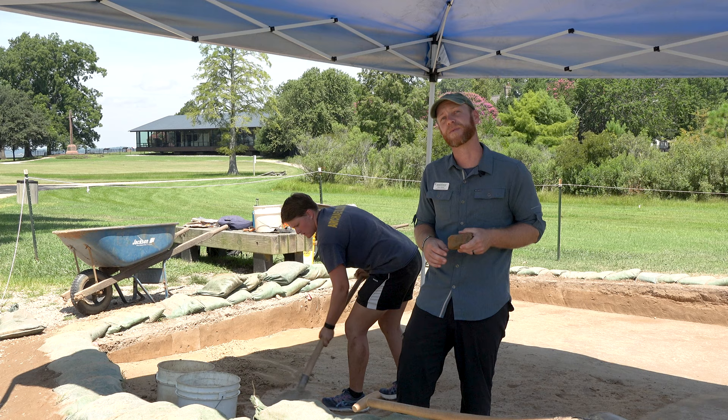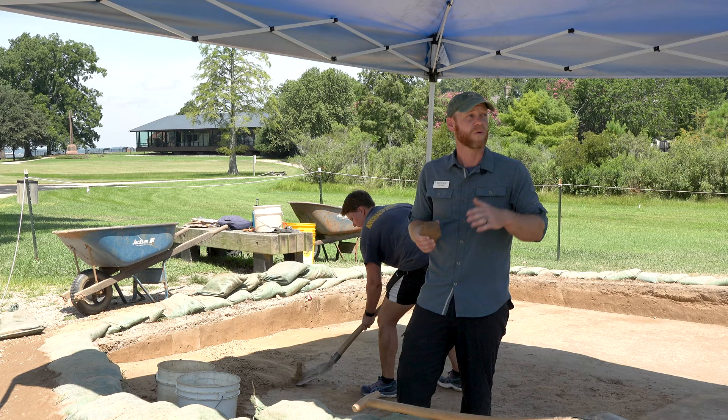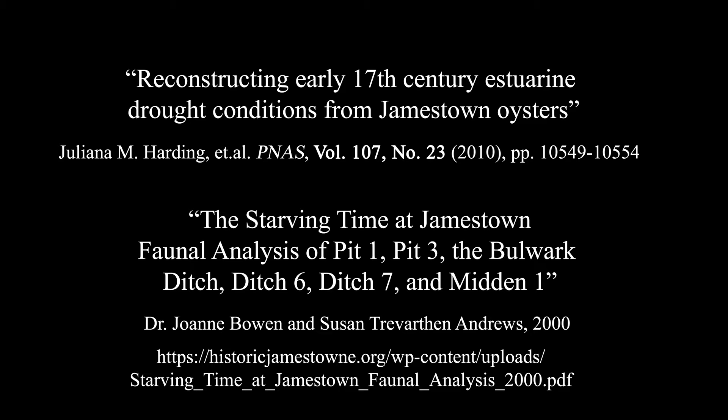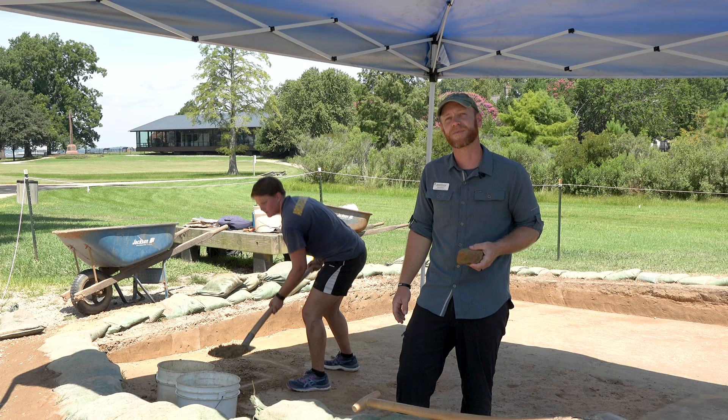Now we don't limit ourselves just to objects and landscapes. We actually draw from a lot of different disciplines. So we'll draw from biology to study the faunal remains that we find. We'll draw from forensics if we have to look at human remains. We draw from geology to understand the stratigraphy that we dig through every day. So archaeology is really a syncretic discipline — we bring in information from any other field that's going to help us understand the past.